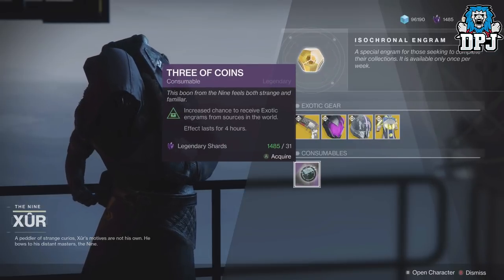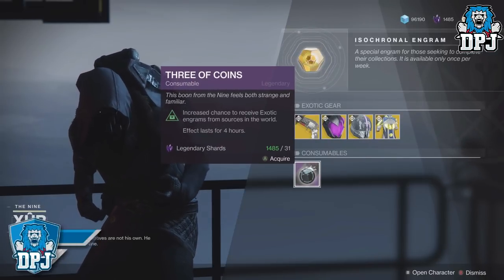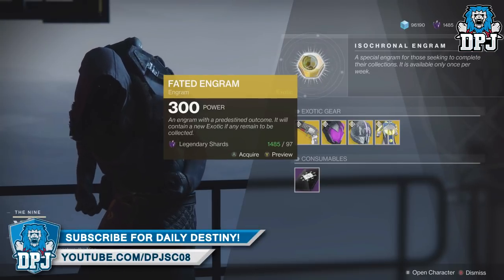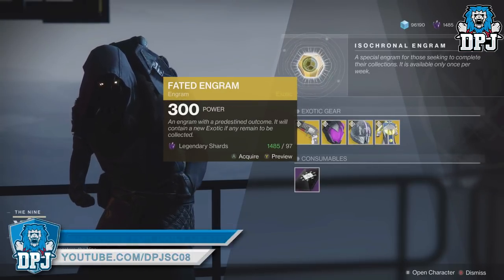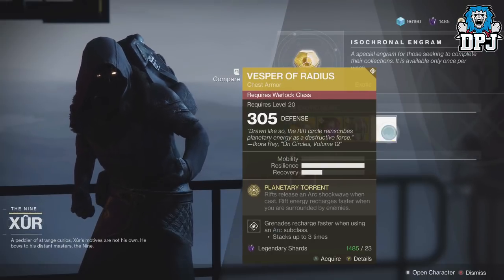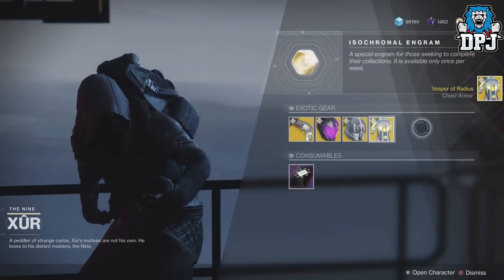We also have the Three of Coins, costing 31 Legendary Shards, and we also have the Fated Engram, which promises to give you an exotic you don't already own. I actually don't have a Warlock, but I do collect the exotics still, and this is one I don't actually have, so I'm going to buy that.